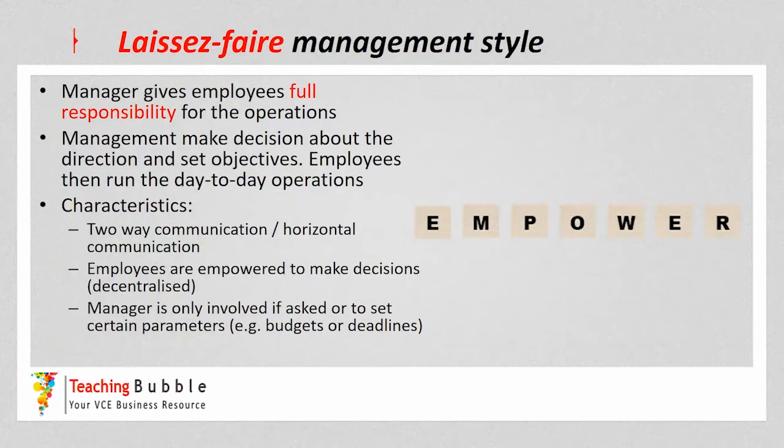The laissez-faire management style is where the manager gives employees full responsibility for operations and decision making in terms of how they operate day to day. Management may decide on the direction of the business and set objectives — targets that employees need to achieve — however it's up to the employees to decide how they run day-to-day operations and make decisions to achieve those objectives. Key characteristics include two-way communication but also horizontal communication amongst employees, where they work together without reporting upwards too often. Employees are fully empowered to make decisions — completely decentralised — and the manager is only really involved if asked, or to set parameters like budget, deadline, or the specific objective initially.